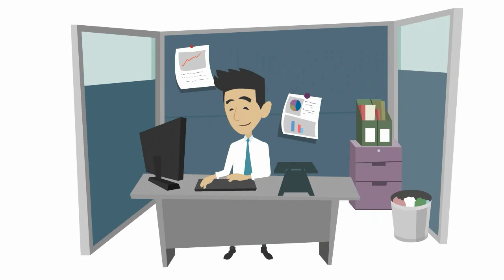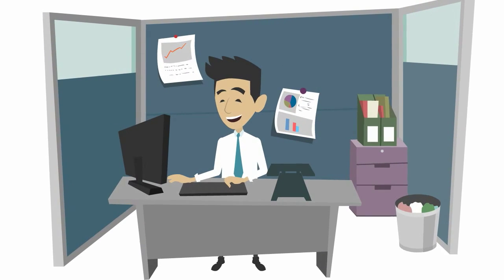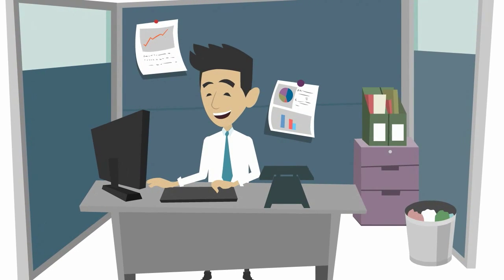John takes Dynochem training and quickly learns how to model his reactions. He finds that he needs fewer experiments, has more time to think and to use his chemical knowledge, and can finish projects faster.